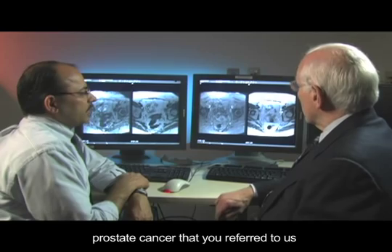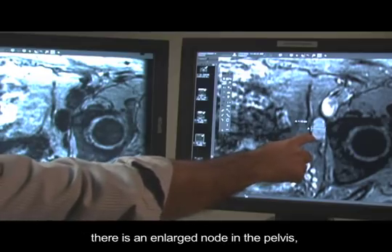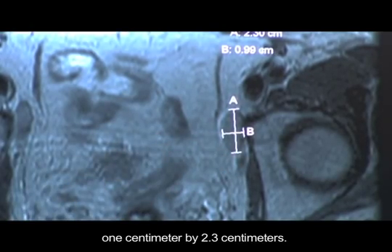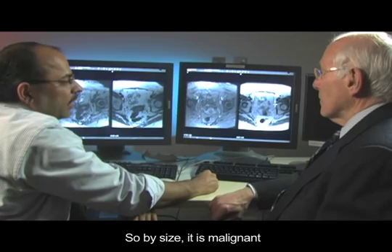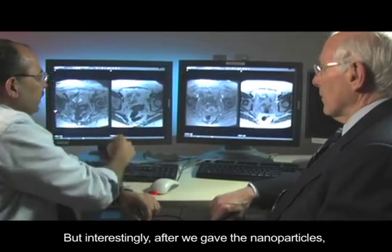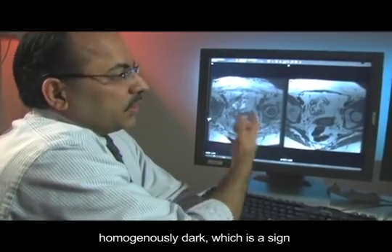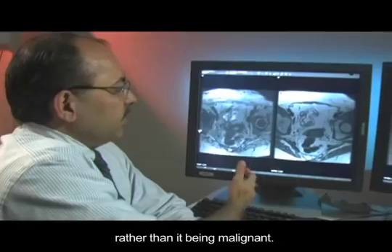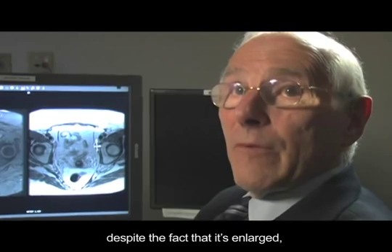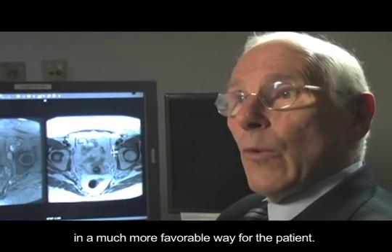Dr. Kaufman, this patient with prostate cancer referred for a nanoparticle exam — on the pre-contrast study, you can see that there is an enlarged node in the pelvis. If you look at the size, it's about 1 centimeter by 2.3 centimeters, so by size it is malignant and should be considered suspicious for tumor. But interestingly, after we gave the nanoparticles, you can see that the node has turned homogeneously dark, which is a sign that the node is actually normal and benign, rather than malignant. We can now say that this is a normal lymph node despite the fact that it's enlarged, and that changes the management completely in a much more favorable way for the patient.